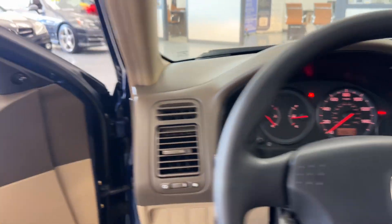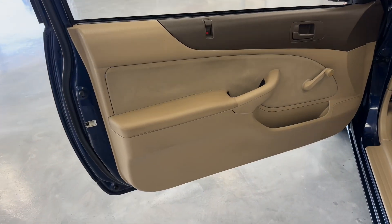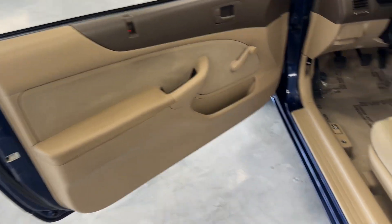Let's turn the lights on and give it another walkaround. Everything is just so clean on this car.